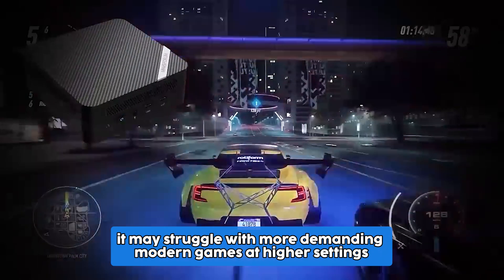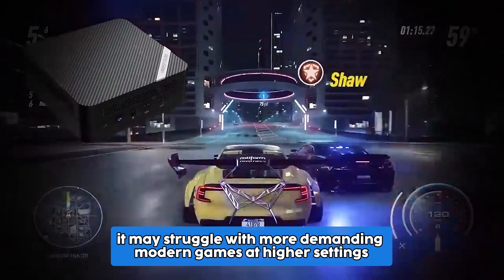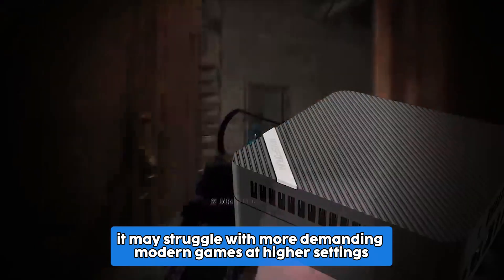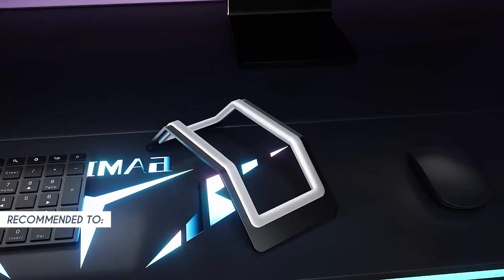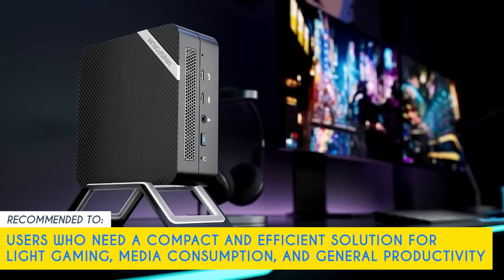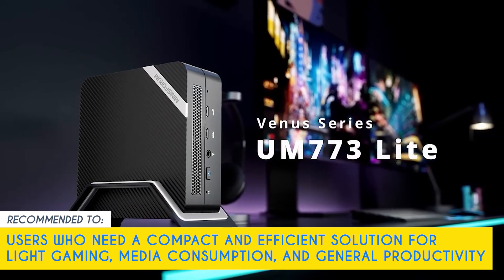Although the UM773 Lite is equipped with Radeon 680M graphics, it may struggle with more demanding modern games at higher settings. Our team recommends this for users who need a compact and efficient solution for light gaming, media consumption, and general productivity.